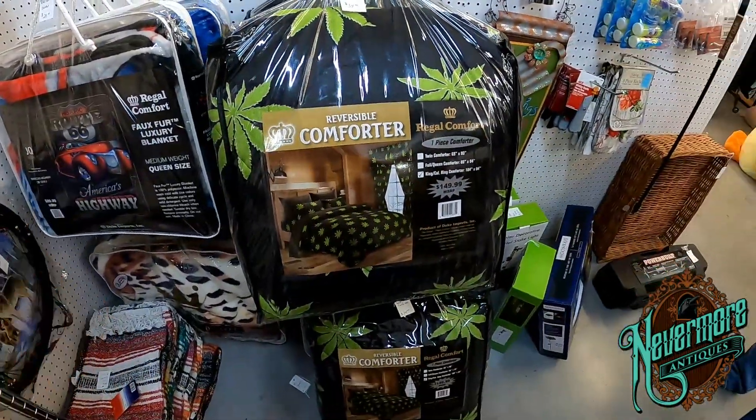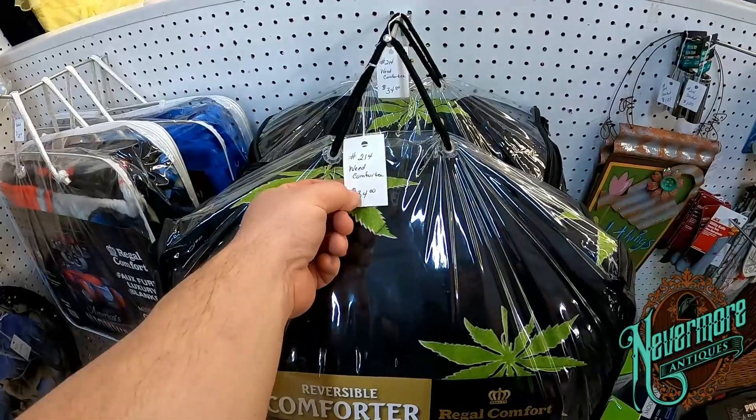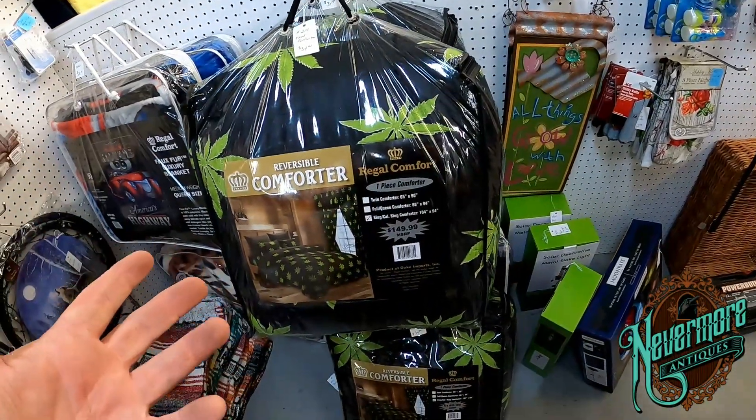This is probably one of the funniest things I found today — you too can have your marijuana comforter for the low low price of thirty-four dollars. So if anyone needs a weed comforter, you know where to come. Or if you want one, let me know — maybe I can pick it up and ship it to you.